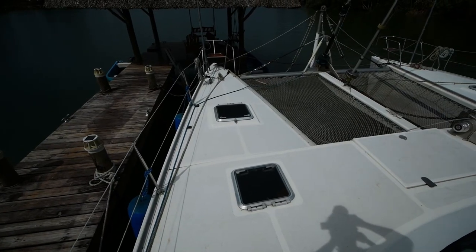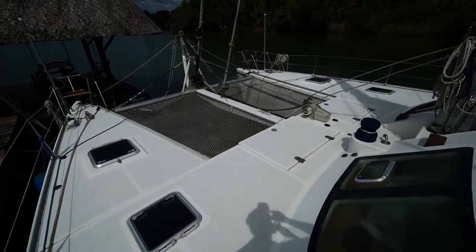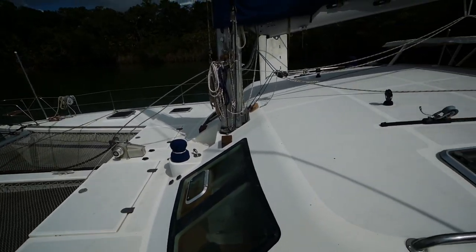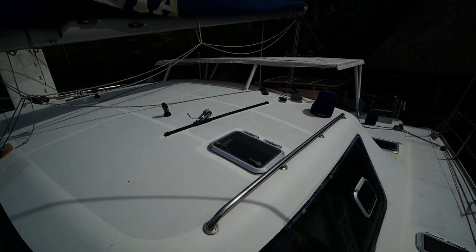Hey guys, Ben here on behalf of Multi-Hull Company and welcome back to my channel. I'm here in lovely Rio Dulce, Guatemala where I've just wrapped up shooting on my latest listing, Zia — she's a Switch 51 performance cruising catamaran lying here in Rio Dulce, Guatemala, available for immediate sale. I'll have a full spec sheet down in the description with a full equipment list and an updated set of photos I've just finished taking.